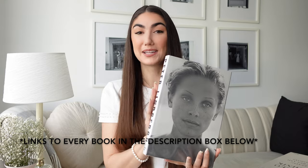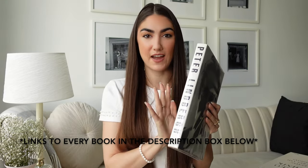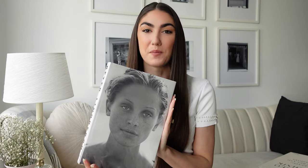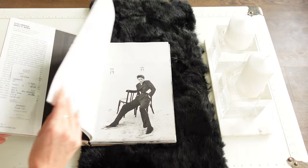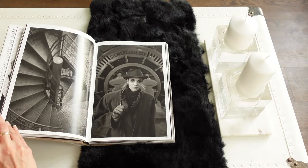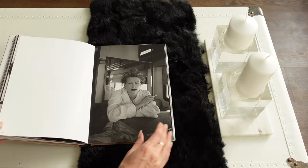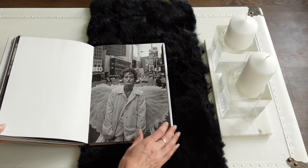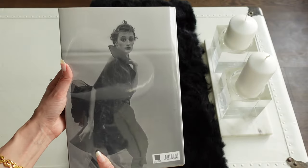The first book is by Peter Lindbergh, called 'Images of Women.' Peter Lindbergh is one of the most famous fashion photographers basically ever — his work is incredible. I love this book so much. The only thing I'll say is there are a few photos that are a little risqué, so keep that in mind if you have kids around. The models talk about how he really captured what they actually look like without turning them into something they're not. If you're interested in photography, I'd highly recommend this one.